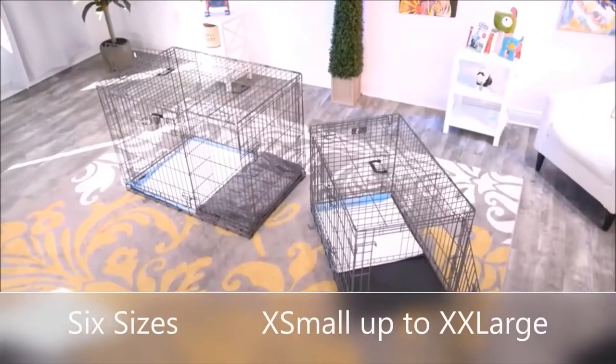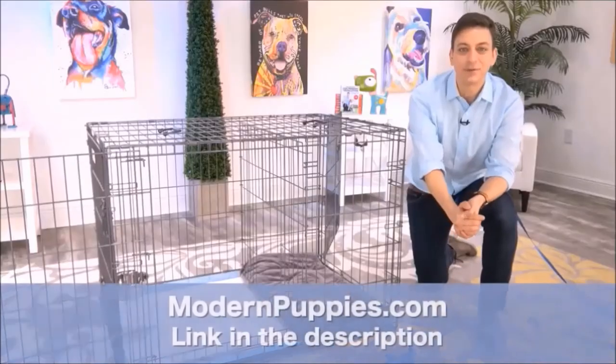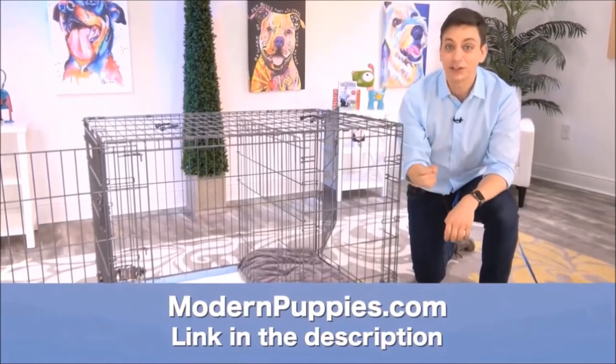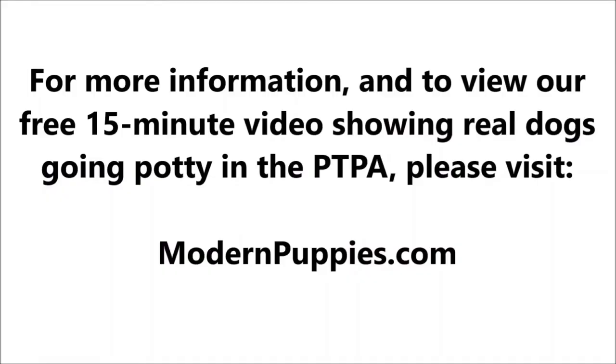The potty training puppy apartment comes in many sizes to fit all types of dogs. You can get the Potty Training Puppy Apartment at ModernPuppies.com. I'm going to have a link in the description, along with a coupon code that's going to give you a nice discount. We'll see you next time. Thanks a lot.